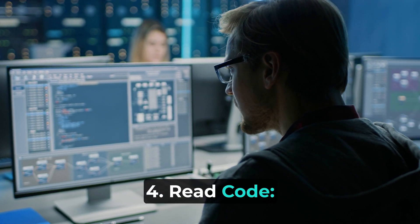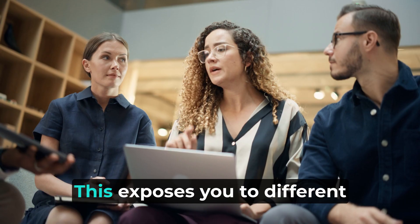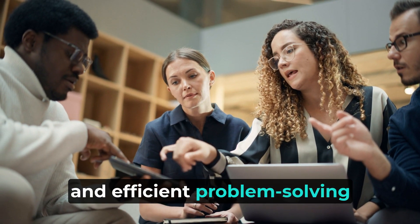4. Read code. Read and analyze code written by experienced developers. This exposes you to different coding styles, best practices, and efficient problem-solving techniques.